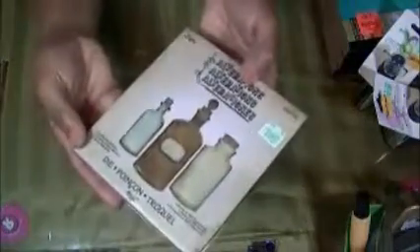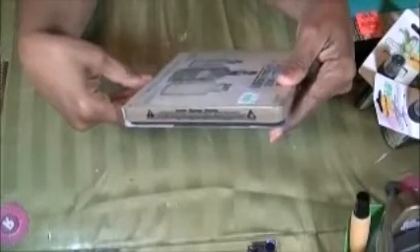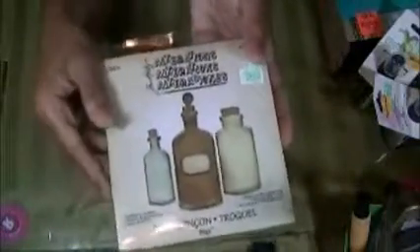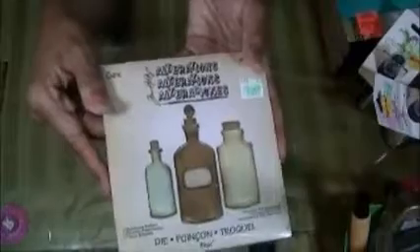At Hobby Lobby I picked up the Tim Holtz Biggie's die and it is his potions bottle. They're a really nice size and they have the bottles with the lids. I wanted to try these out of chipboard and then ink them up real nice. They were $19.99 and I used the 40% off coupon on that one.